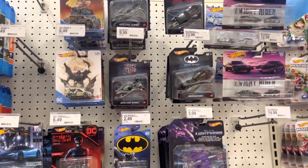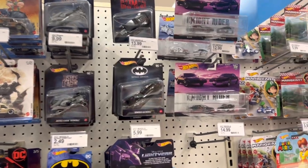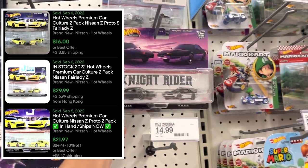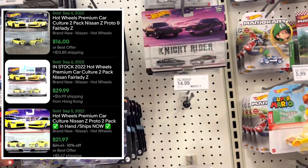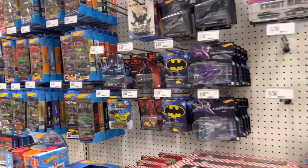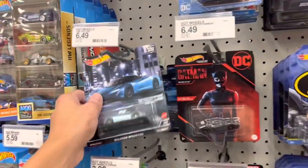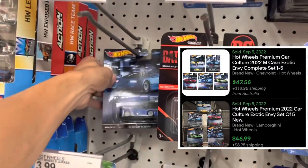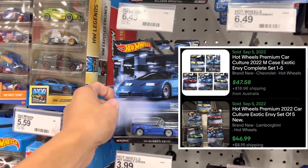Two packs — looks like I missed the Nissan Z with the Fairlady Z two-pack in yellow. Definitely still need one of those for the collection. Exotic Envies — this is the remnants here. You got the Speed Tail and the Bugatti.